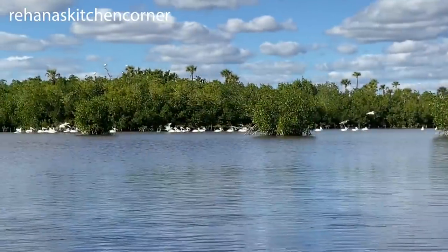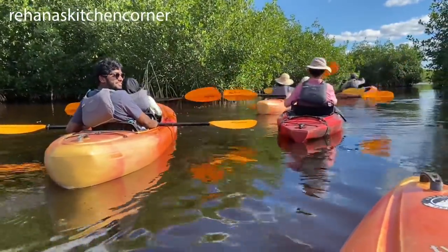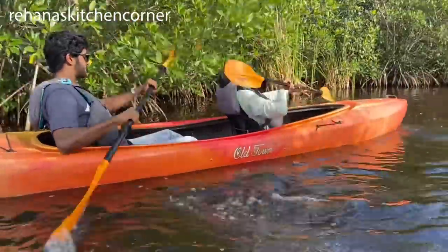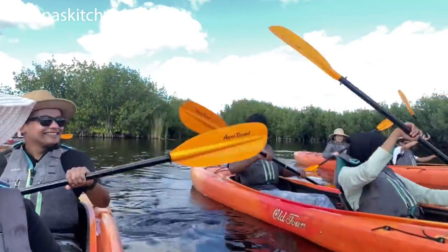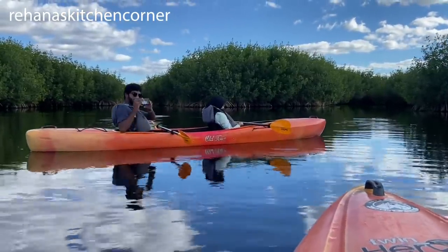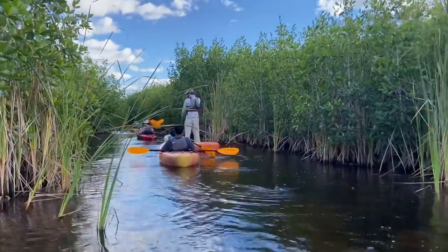You can see the alligator right here. In this kayak tour you can experience the beauty and diversity of Florida's Everglades National Park.